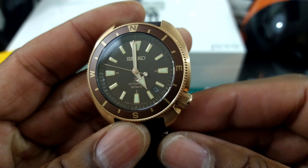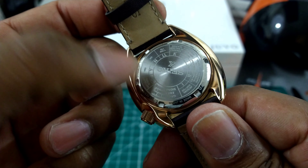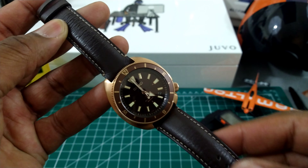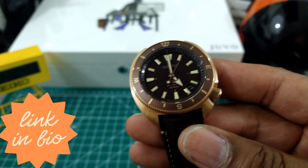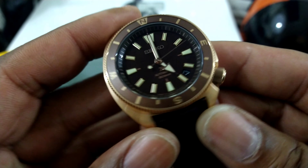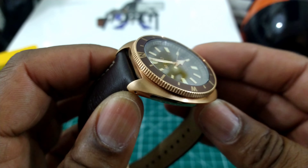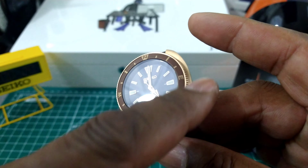First of all you have a bi-directional compass bezel on here. On the back you have some cool air-to-ground signals if you want to have an emergency landing — if a plane goes down and you want to learn how to do signals, that's cool. I love the solid back instead of glass. This watch is 200 meters water resistant with a screw-down crown and a screw-down back. If you slap this on a rubber strap this will go swimming with you no problem.